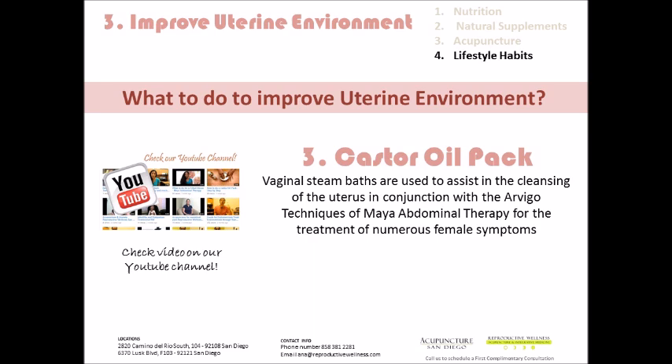Castor oil packs are also used for the cleansing of the uterus. They help to soften hardness or masses. I recommend them quite often for endometriosis, fibroids, cysts, and polyps. In the same light, if we need to nourish and bring more nutrients to the uterine lining, I will recommend this as well. We have a couple of videos on our YouTube channel regarding castor oil packs.